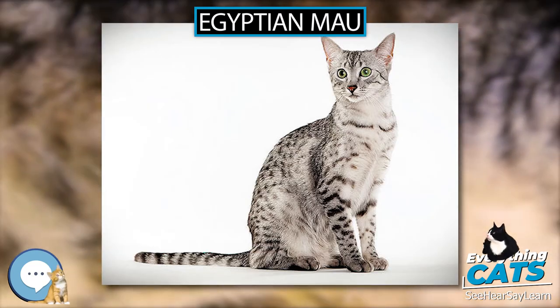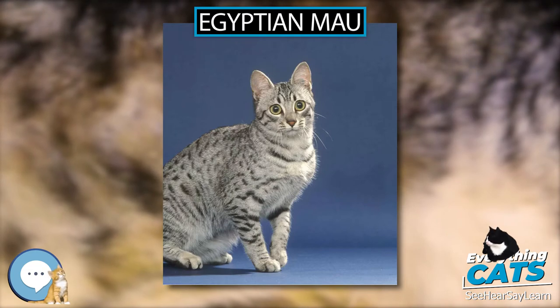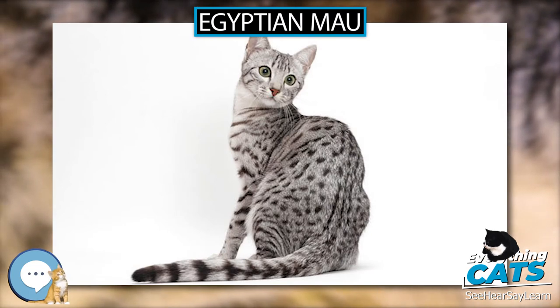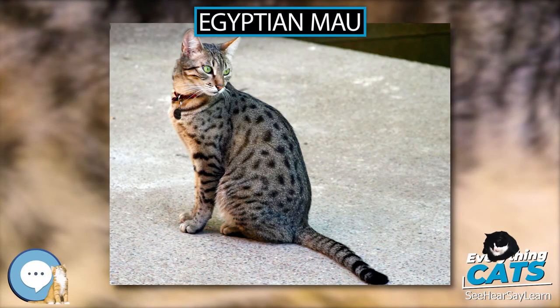The Egyptian Mau is the fastest of the domestic cats. With its longer hind legs and unique flap of skin extending from the flank to the back knee, providing for greater agility and length of stride, Maus have been clocked running more than 48 km per hour. Maus often possess very musical voices and are known to chirp, chortle, and emit other distinctly unusual vocalizations when stimulated.